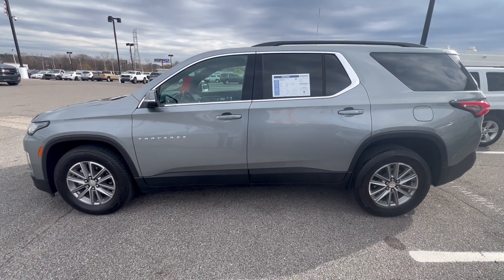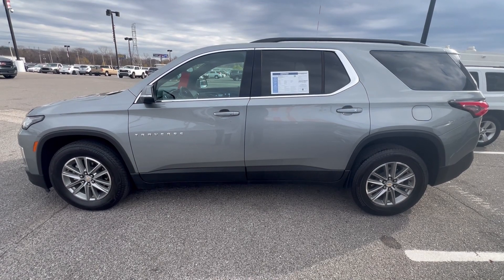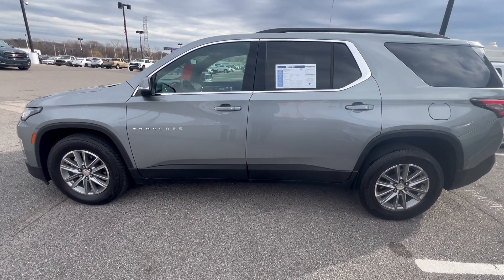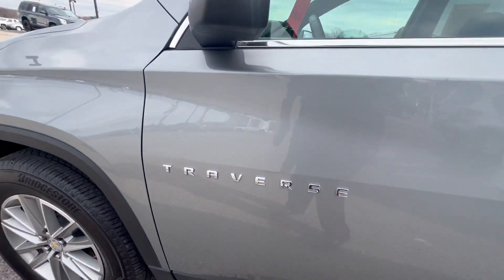Hey folks, this is Randy Boyd with Sunrise Berry GMC 1800 Coding the Bike. Today we'll take a look at this 2023 Chevy Traverse LT GM Certified. Come inside — it's a good looking vehicle right here.